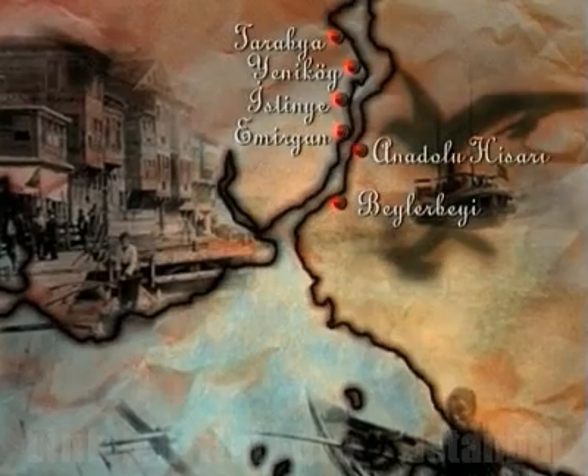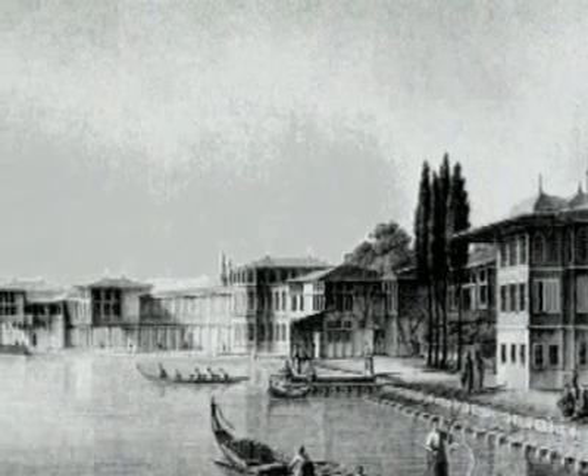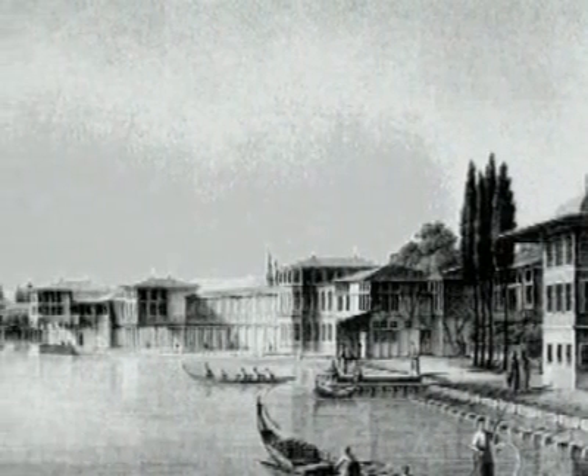Tarabia, Beyler Bay, Anadolu Hisara and Kanlage. In the 18th century landscape of the Bosphorus, they assumed a fairy tale beauty. Here we see a fascinating example in Melling's album.